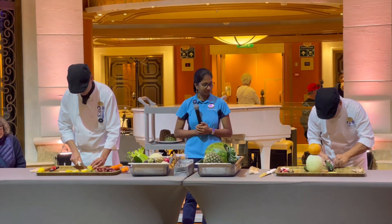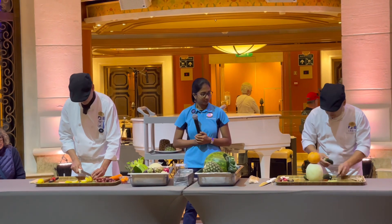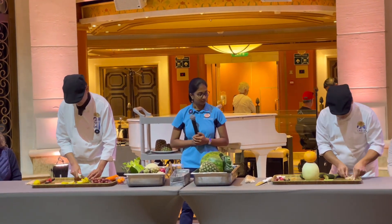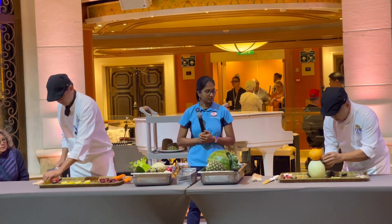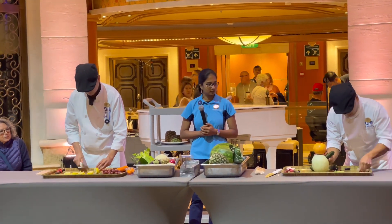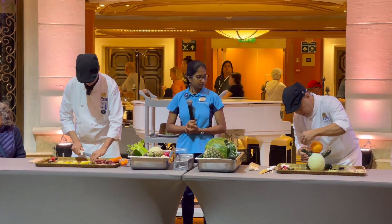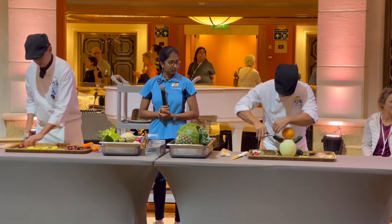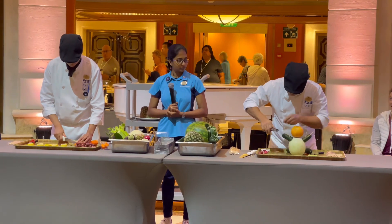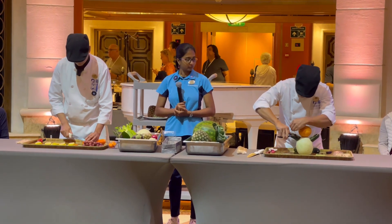Good morning guys. We are here today to watch the performance of our talented Filipino kababayans in carving fruits and vegetables. These two guys are among the many chefs here at the Emerald Princess cruise ship.